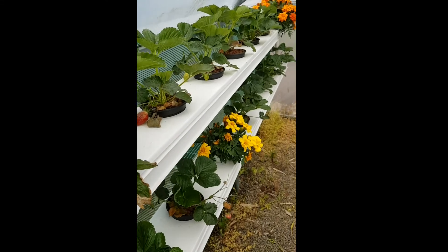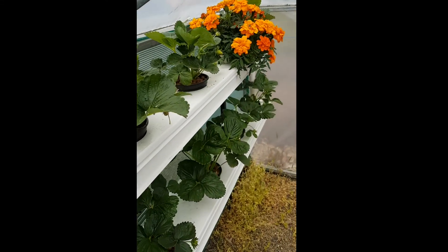This house is only 6 metres by 12 metres, but then again it's doing all of this.